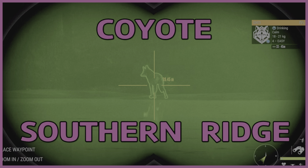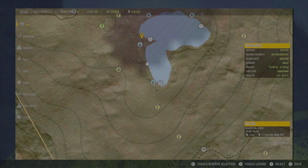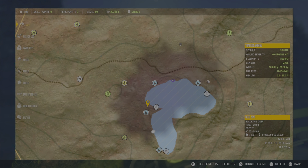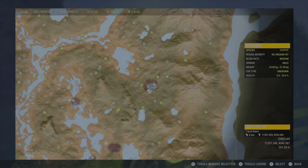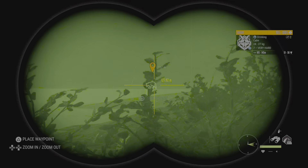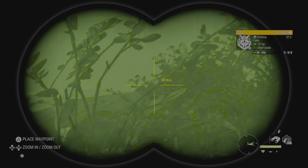You need to hunt a coyote in Southern Ridge. This is the best lake to come — we have loads of coyotes drinking here. This is the best lake for hunting coyotes with the bow because there is no vegetation and you've got a great visual. So let's go and do the mission of harvesting a coyote in Southern Ridge.